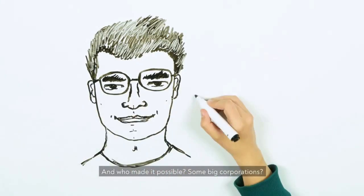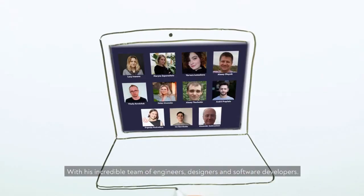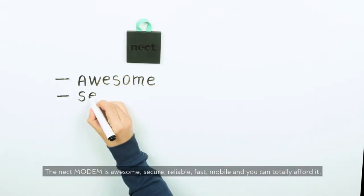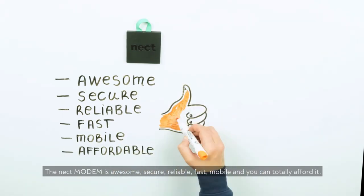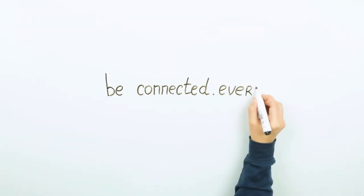And who made it possible? Some big corporations? No, Misha did, with an incredible team of engineers, designers, and software developers. The Neckt Modem is awesome — secure, reliable, fast, mobile, and you can totally afford it. Having your own Neckt Modem makes you independent. Go to NecktModem.com and be connected everywhere.